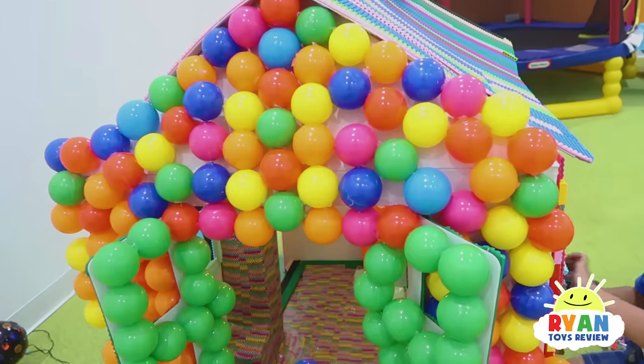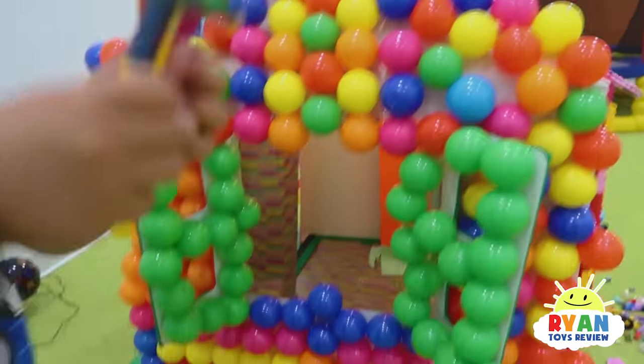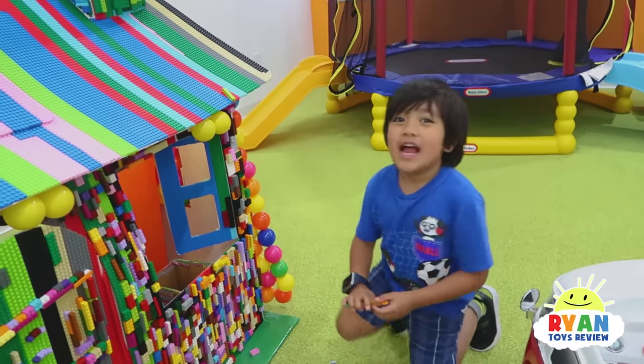What is it made out of on the side here? The side! It's made out of balls! Balls, yeah! Let's add stuff to the house!